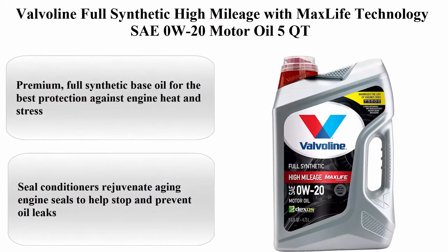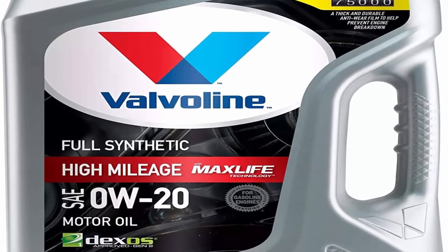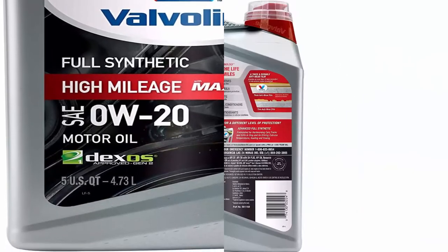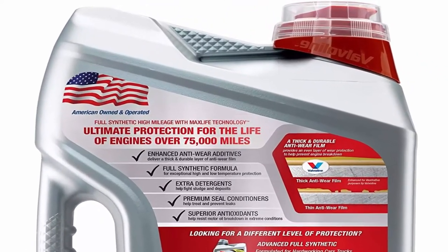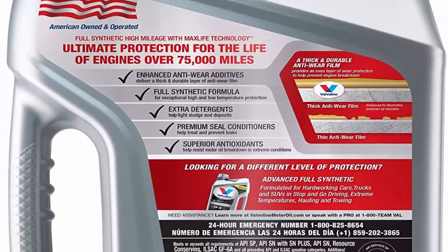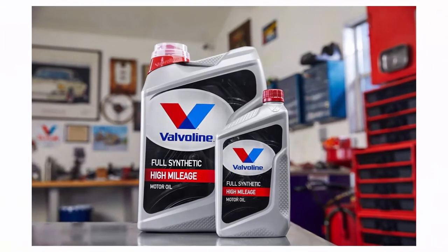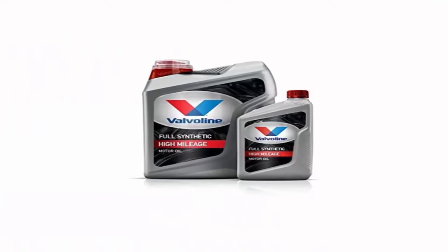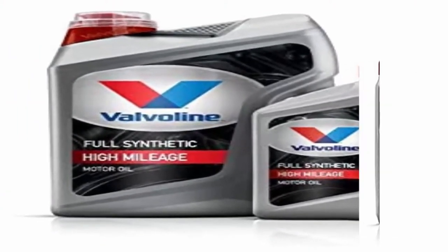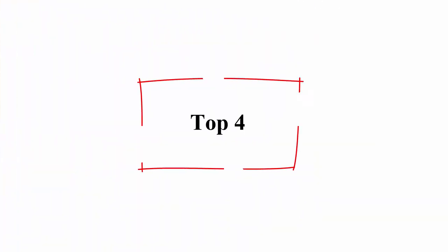Top 3: Valvoline Full Synthetic High-Mileage with MaxLife Technology SAE 0W20 Motor Oil, 5 Quart. Viscosity: 0W20, Brand: Valvoline. Premium full synthetic base oil for the best protection against engine heat and stress. Seal conditioners rejuvenate aging engine seals to help stop and prevent oil leaks. Extra wear protection helps prevent future engine wear. Extra detergents keep older engines cleaner by bonding with and removing sludge and deposits.